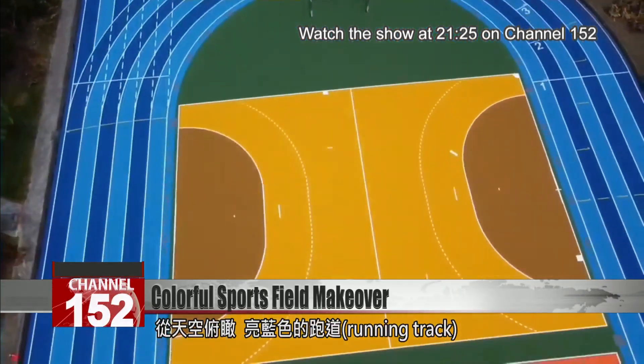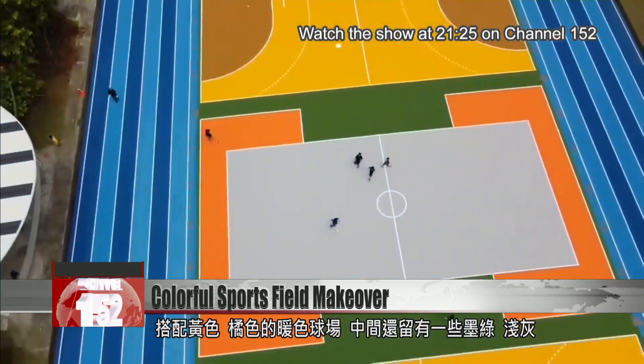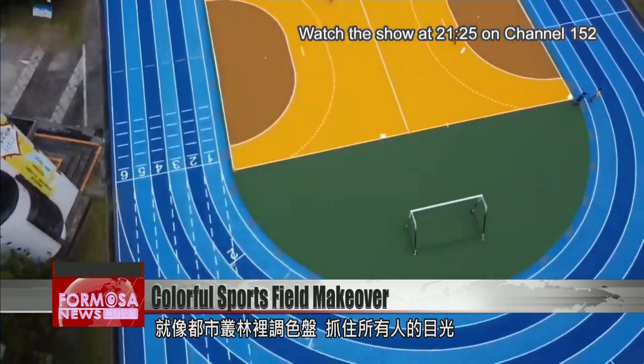A blue running track encircles a colorful athletic space. Inside, the warm yellow and orange contrasts with the dark green and gray. With so many colors, the sports field is an eye-catcher in a concrete jungle.